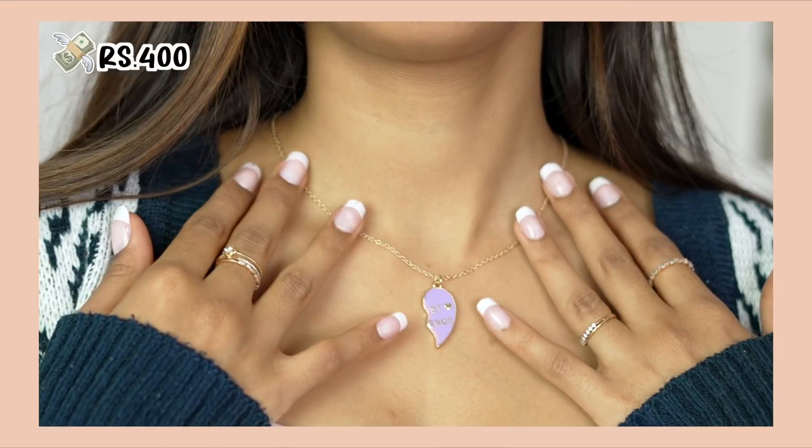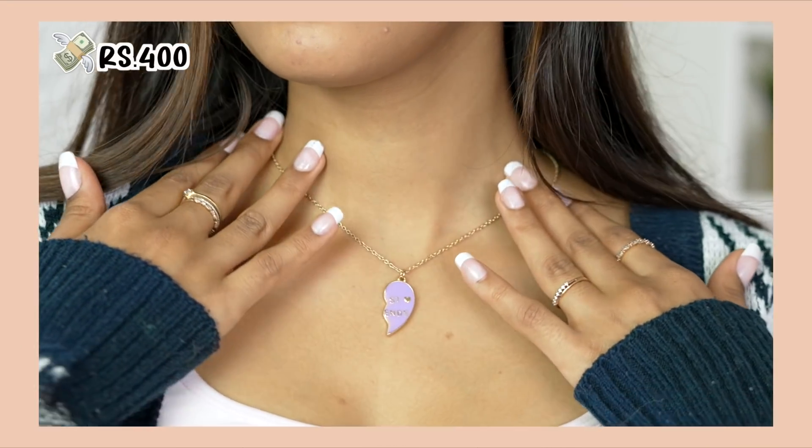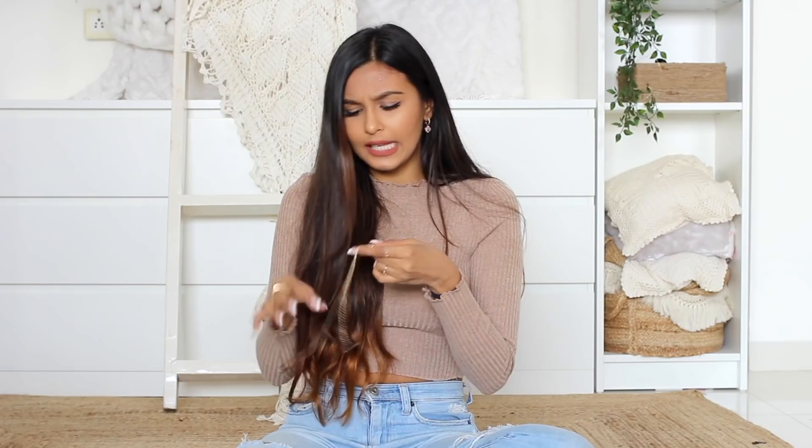Then I picked up this necklace — it's a two-piece best friend necklace, a heart divided into two parts. I have one and I gave one to Mansi. It's a lavender color and it says 'best friends' on it — very cute. Both necklaces together were 400 rupees. Good quality too — the great thing about H&M jewelry is it mostly never gets tarnished. I've worn H&M jewelry on the beach in Goa multiple times and it still hasn't tarnished.